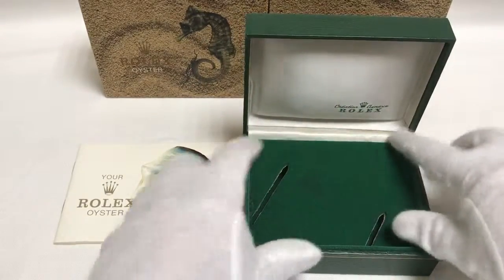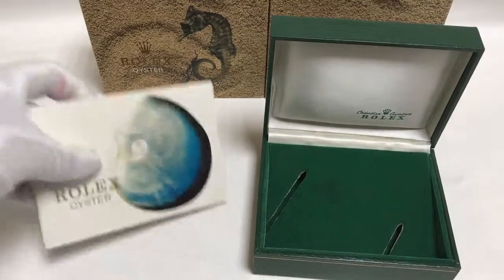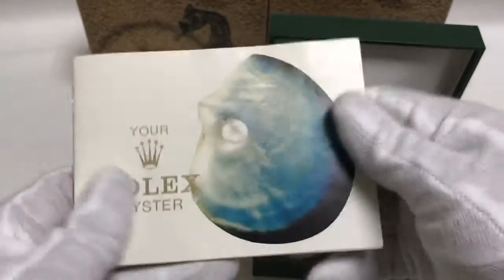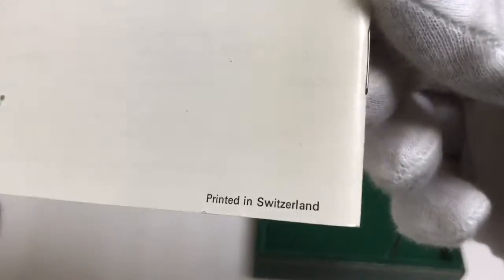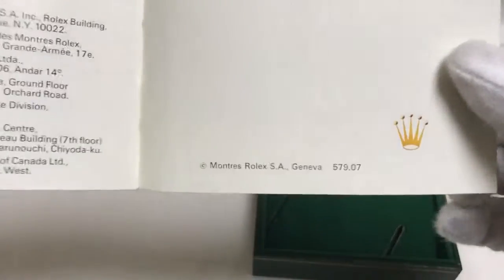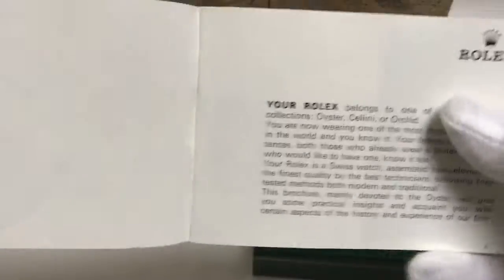If you're looking to buy vintage watch boxes, Rolex boxes, or accessories in bulk, I can also help you with that. This booklet is from the 1970s — I'm guessing 1976, same as the box — a great vintage booklet.